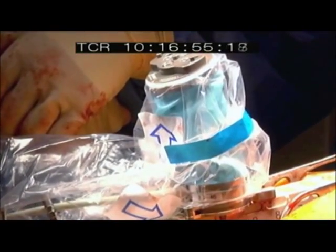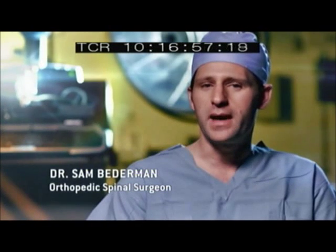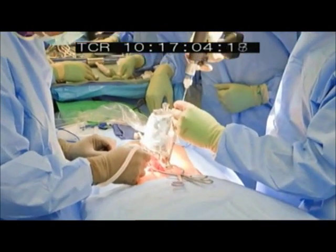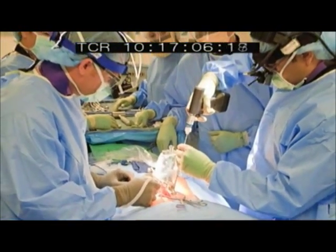We operate on people with problems related to their back or their neck, or people who have curvatures of their spine like scoliosis. SpineAssist is a robot that helps us putting in screws for some of these operations.